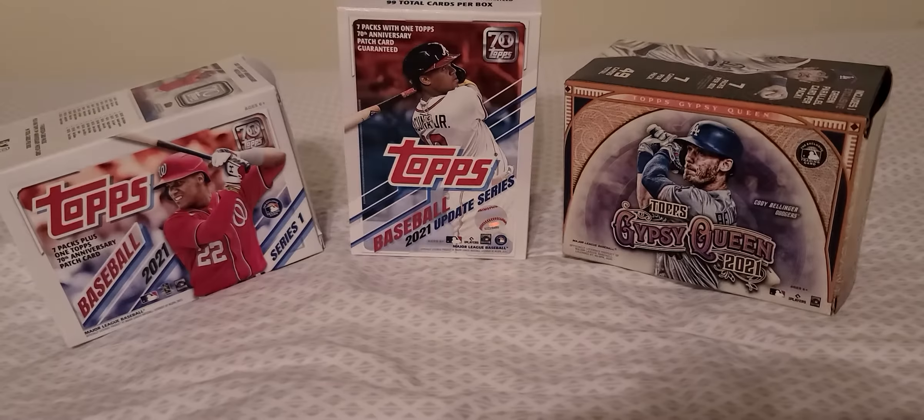Dustin Garneau. Yordan Alvarez — this is a sick pull right there, one of the best rookies in this class of 2020. Sick pull there. And the last card of the hanger box: Jose Altuve — another solid player. And that's it for today guys, remember to click that subscribe button below. Have a great rest of your night, keep collecting, thank you very much.